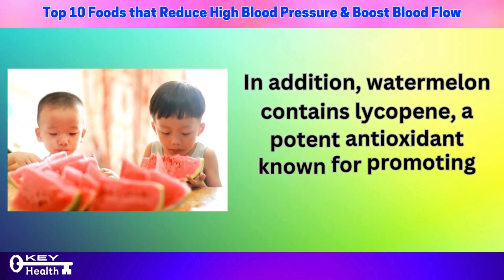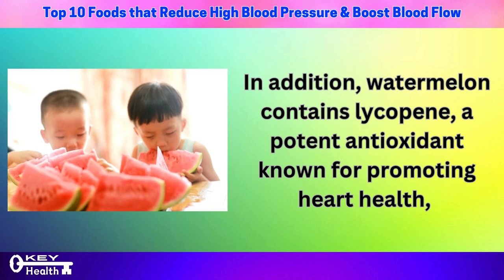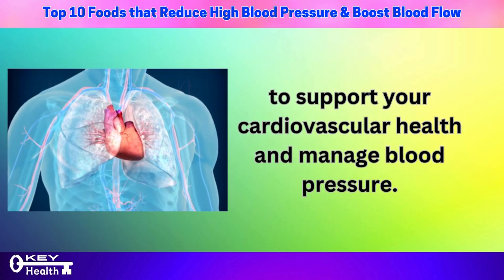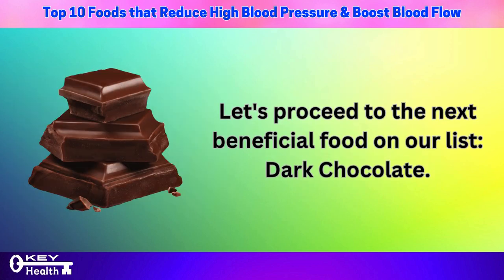In addition, watermelon contains lycopene, a potent antioxidant known for promoting heart health, maintaining healthy arteries, and supporting optimal blood flow. Incorporating watermelon into your diet can be a delicious and effective way to support your cardiovascular health and manage blood pressure.